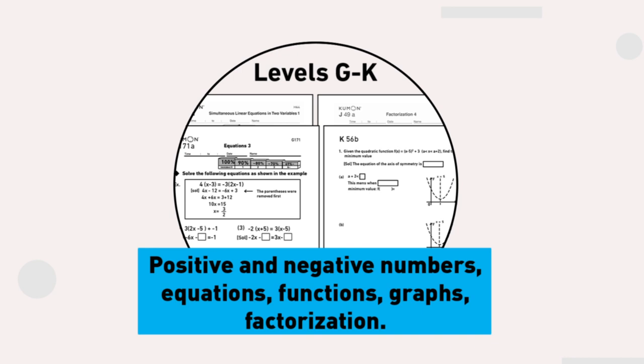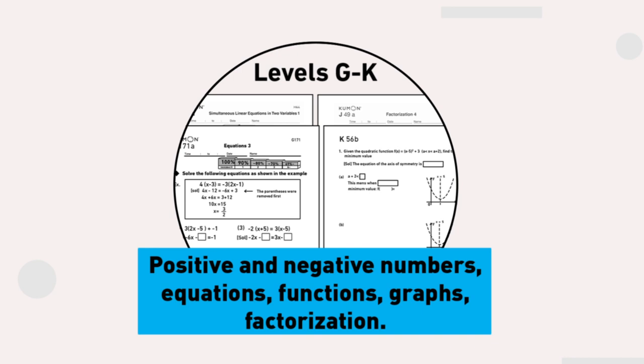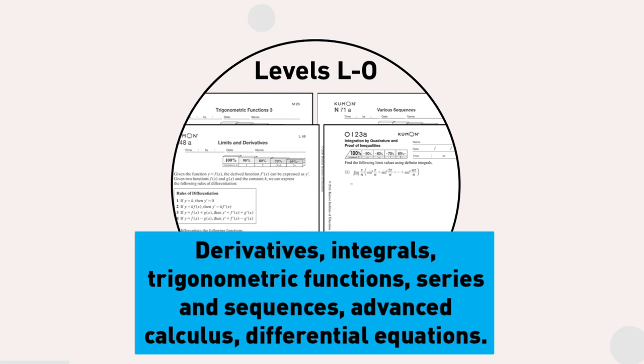Setting themselves up for a smooth high school experience, they'll move on to derivatives, integrals, trigonometric functions, series and sequences, advanced calculus and differential equations.